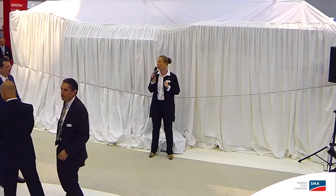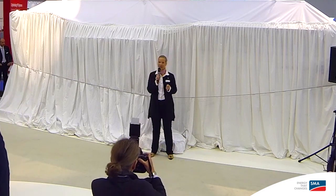Good morning and a very warm welcome to all our guests and visitors at the SMA booth this morning. We would like to present to you the unveiling of our new technology, the Utility Power System, and I would like to introduce Mr. Jurgen Reinert, our board member for technological development, who will say a few words about our new system solution.